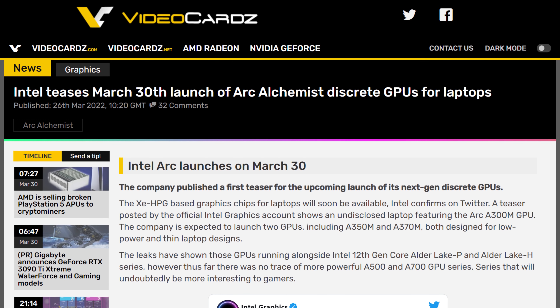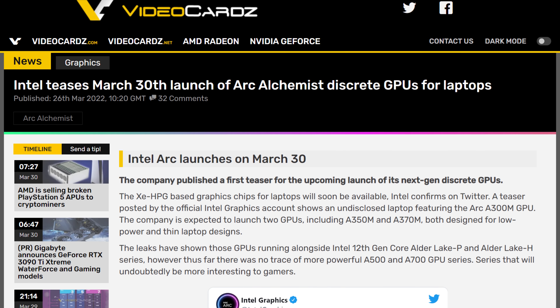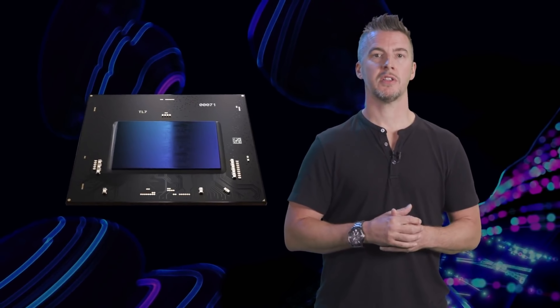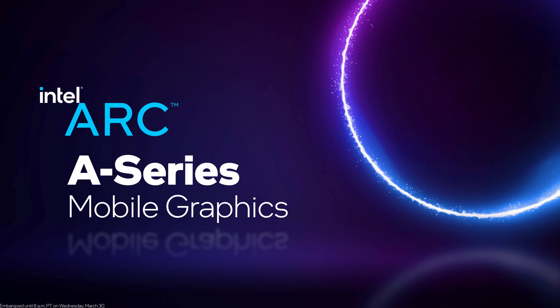Today is the official unveiling of the brand new line of GPUs — for laptops. It's a little disappointing that we don't have information on the desktop variants, but they said it was coming in the summer, so we're not too far off. With Arc Alchemist, the company is introducing a couple of features that are pretty amazing.